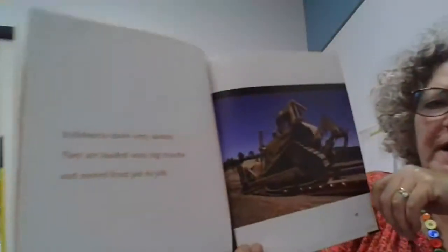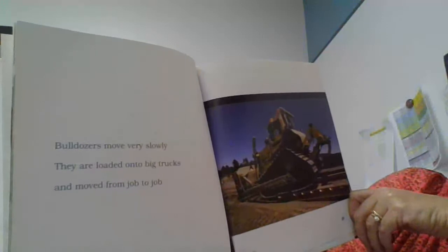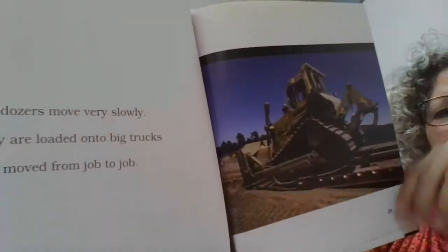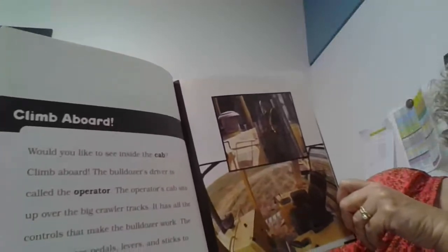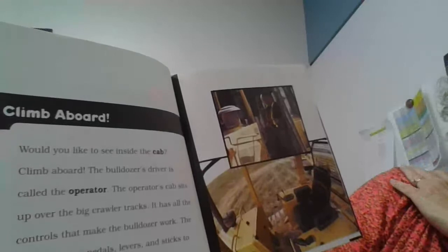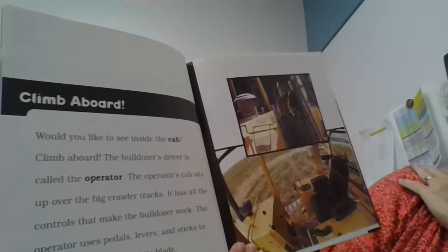Bulldozers move very slowly. They are loaded onto big trucks and moved from job to job. Would you like to see inside the cab? Climb aboard. The bulldozer's driver is called the operator, and the operator's cab sits up over the big crawler tracks.